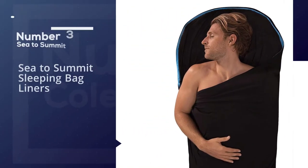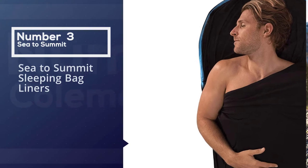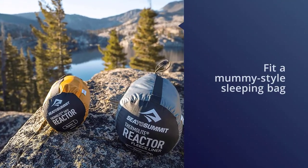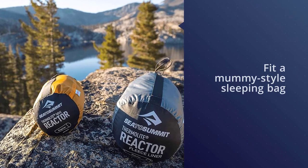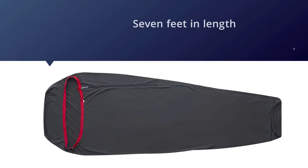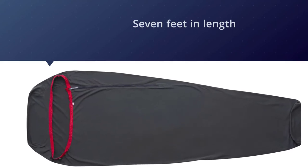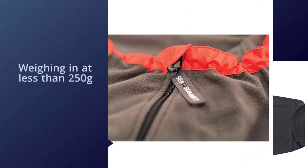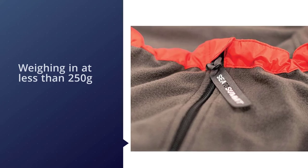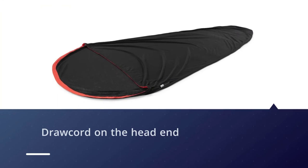Number 3: Sea to Summit Sleeping Bag Liners. The Sleeping Bag Liner from Sea to Summit is designed to fit a standard mummy-style sleeping bag, and as a result, has an unpacked length of just under 7 feet and is 90 centimeters wide. Weighing in at less than 250 grams, it has a box-like foot so that users don't feel the tightness. It has a draw cord on the head end to match the draw cords found on sleeping bags, while the thermal light hollow core fiber ensures plenty of protection from nighttime chills.